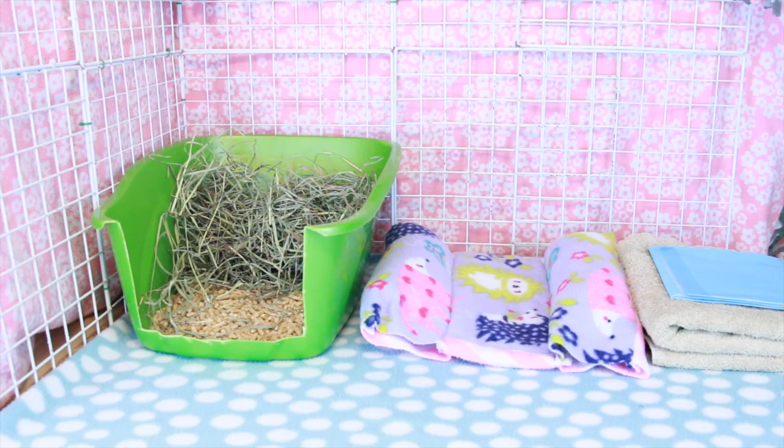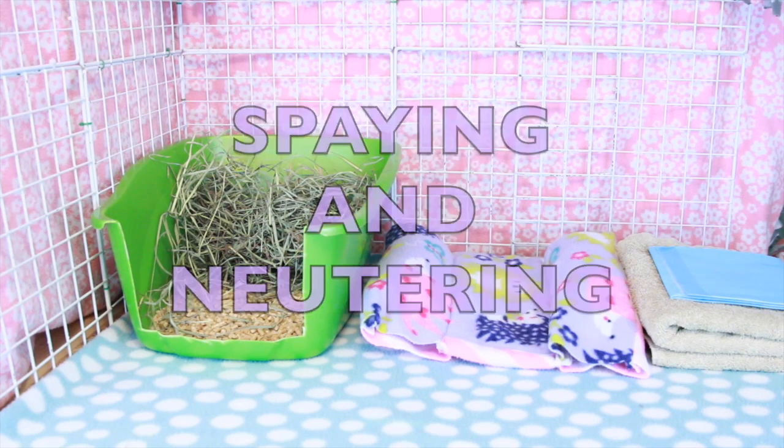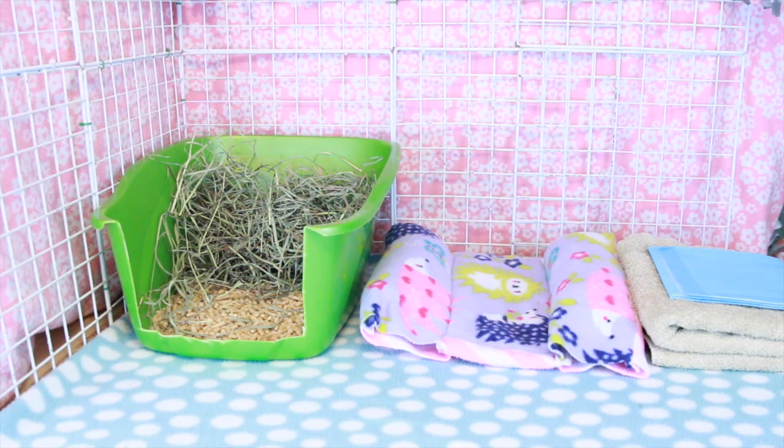Hey guys, this is Hayley from oneownrabbits.com and today I'm going to be doing a video all about spaying and neutering your rabbit. Spaying and neutering is critical for your rabbit's overall health and well-being. There's a lot of information on why you should spay and neuter your rabbit, so I'm not going to get into that in this video. But for this video, this is just about the whole procedure — before you go get your rabbit fixed, after you get him fixed, and stuff like that.